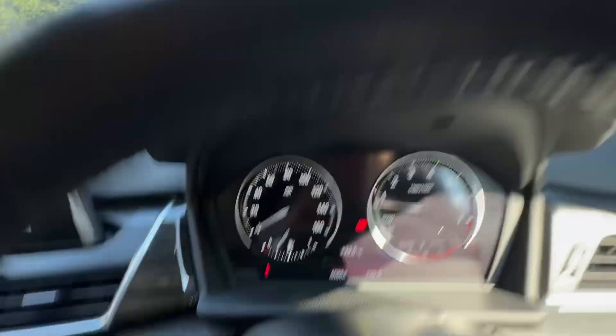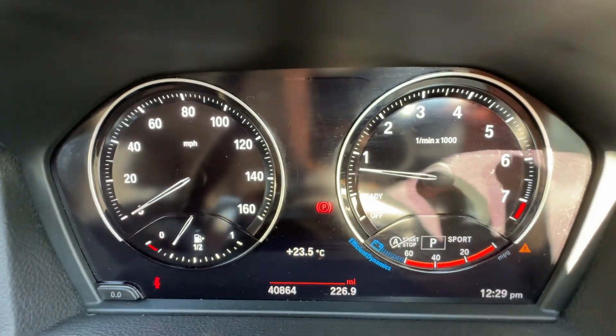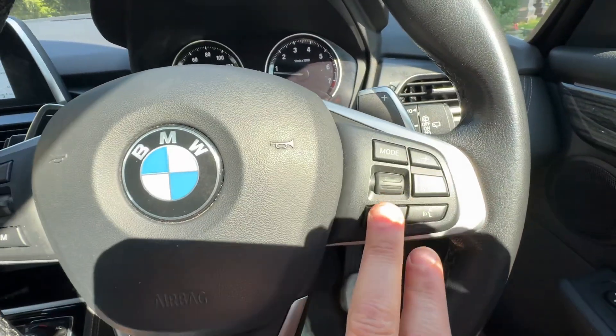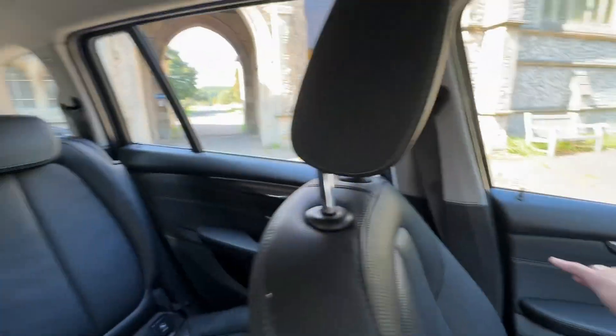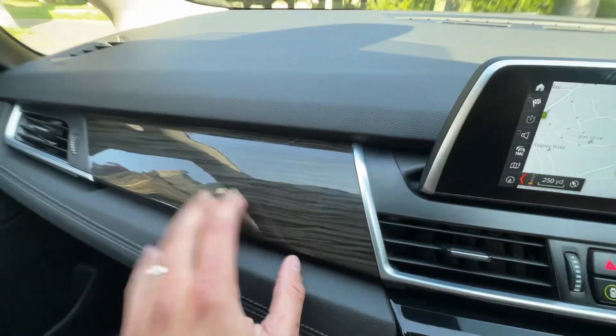Jumping in, you can see the mileage there — 40,864 — and a lovely leather-bound steering wheel with paddle shifts, mode controls for the audio, and cruise control speed limiter on the left. We've got automatic lights and the burr wood inlay runs across the front of the dash and across the doors, all the way throughout the car. It sets off really nicely against the black because it's the dark wood, not the light.